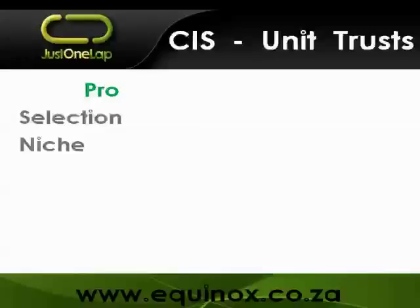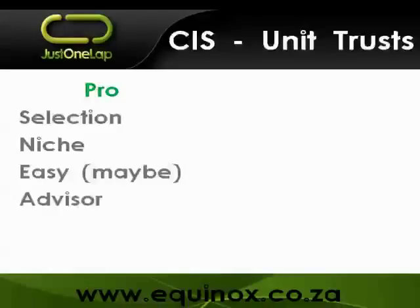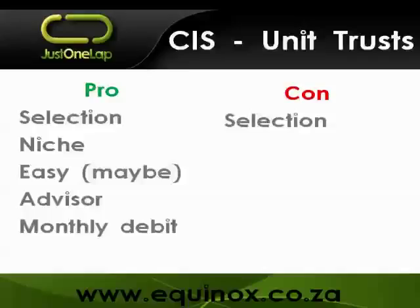Unit trusts are easy to get into - you sign up, do your debit order or lump sum. The caveat is that there are over a thousand to choose from, versus only 400 shares on the market and about 30 exchange traded funds, so that selection can be a little daunting. You're going to go through an advisor, which is both a pro and a con - a con on the fee side, but on the pro side an advisor can help you choose from the thousand options. You can do monthly debits typically from about 300 rand, so you can start small.